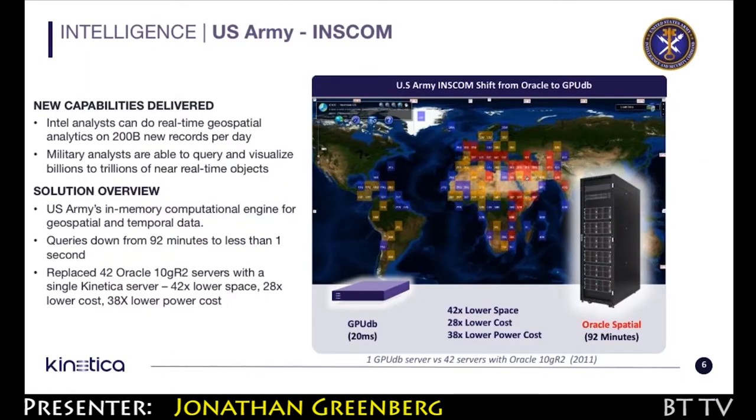It was astounding. They were able to take a 42-node Exadata Oracle cluster that was producing results in an hour and a half, put one node with GPU cards in it, and take that same set of calculations down to a couple of seconds. It's a very compelling use case because of the sheer reduction in hardware and the compute performance gained from the same operation.